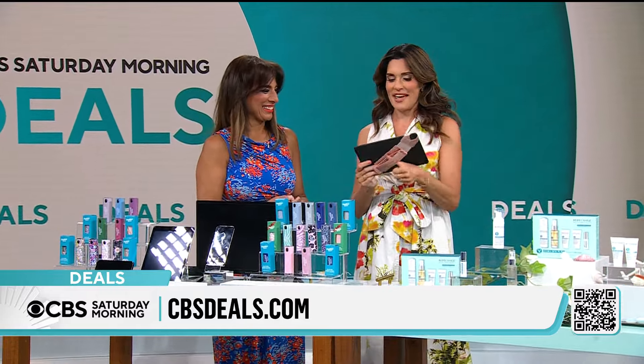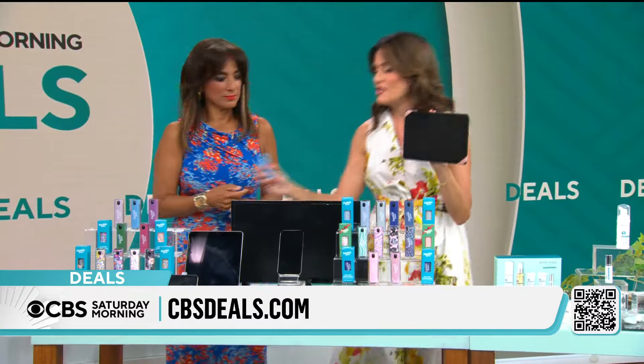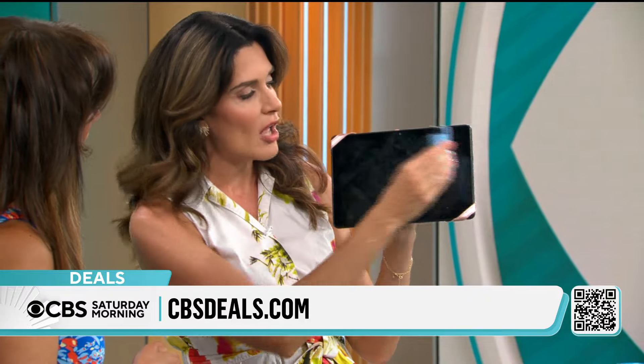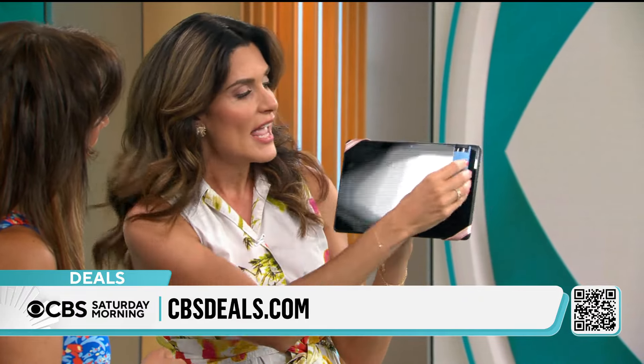We all need this. This is what my iPad looks like at home — the smudges, when you see the close-up shot there. Pristine Screen has your solution. In just one spritz of this screen-safe cleaner, and then take the microfiber cloth to wipe it clean, the smudges are gone. Look at that.